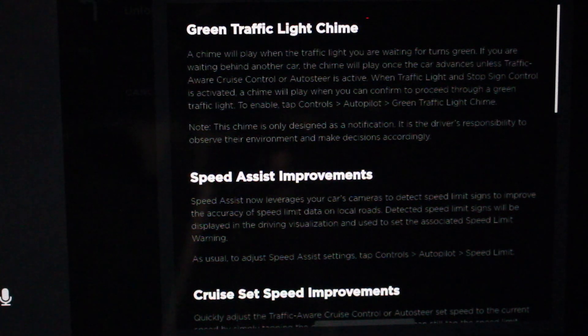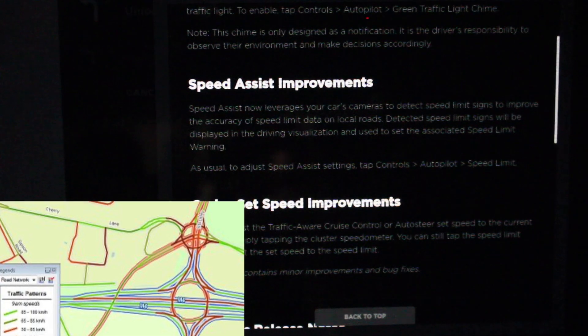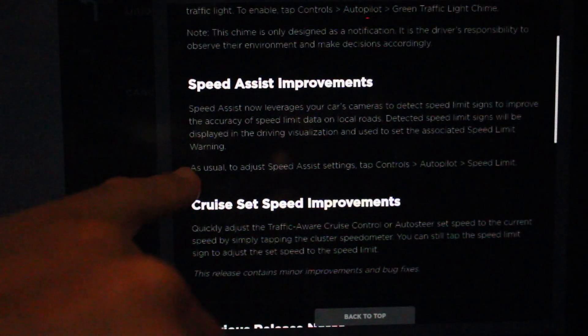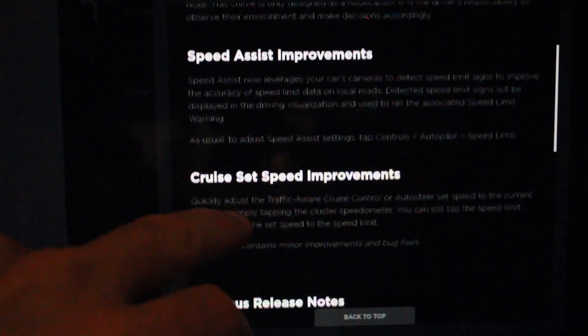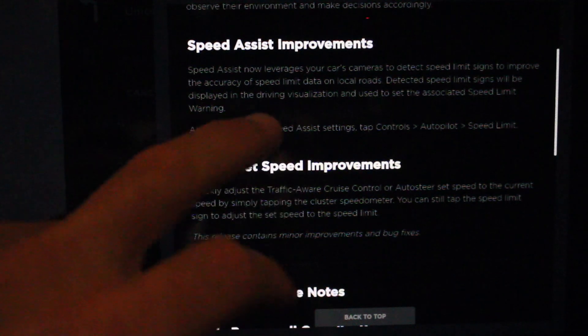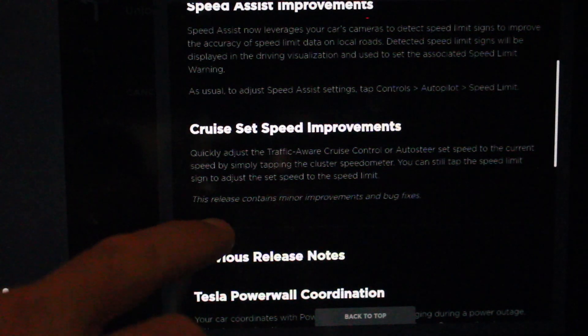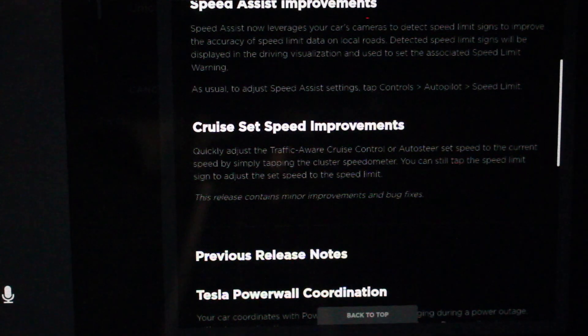You're still going to have to confirm by pulling down the gear stalk or pressing the pedal, but it will now play a chime instead of just displaying a message on the screen. Speed assist improvements — speed assist now leverages your car's cameras to detect speed limit signs. Before they were just using map data, so some of you might have seen that it was a bit off. Now the cameras will actually get images of the speed limit signs and show them in the driver visualization. Cruise speed setup — you can now tap the speedometer at the top of the display when you're driving. Before you could tap the speed limit sign, but now you can tap the current speed you're going and it will set your relative speed.